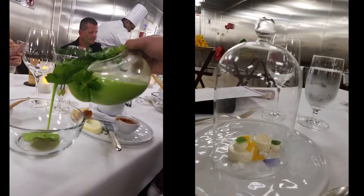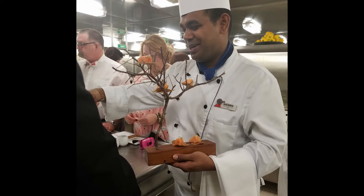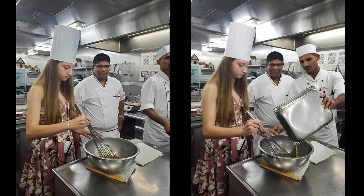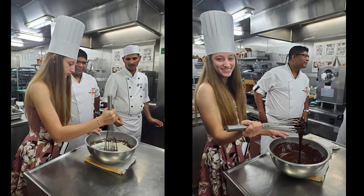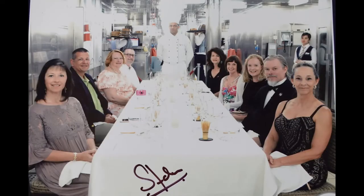The food is often presented on unusual plates, bowls, or really unique dishes. They'll often have a volunteer from the group cook alongside the chef. This is our 14-year-old granddaughter who has had the privilege of making the molten chocolate cake. Oftentimes a group photo is included with the chef and the maitre d'.